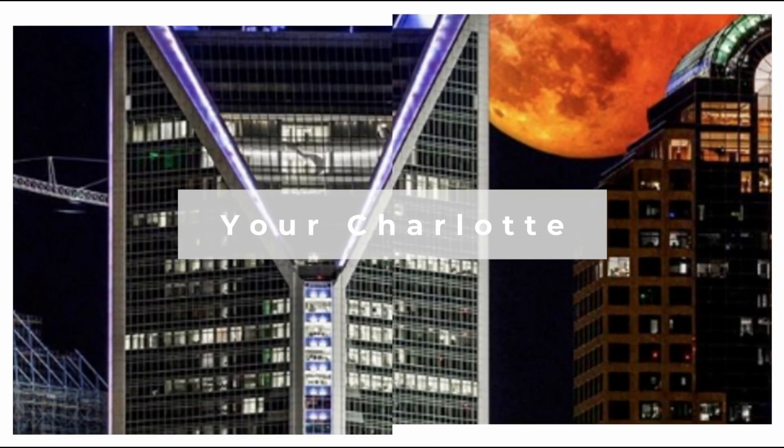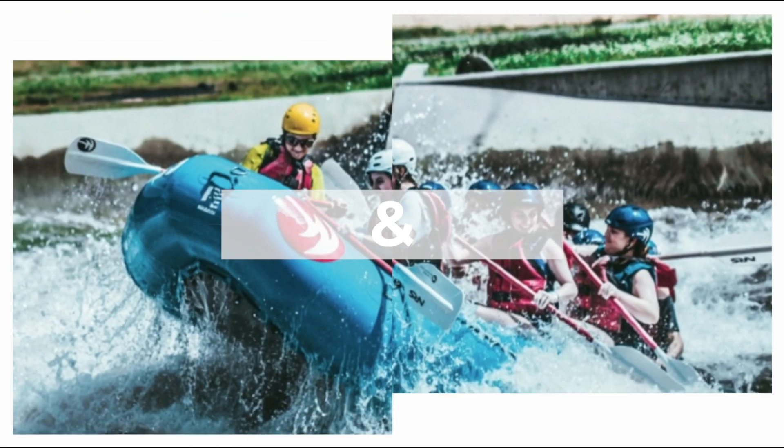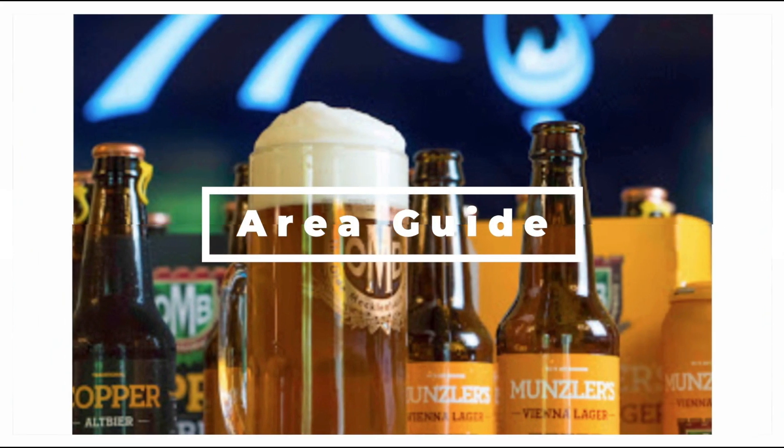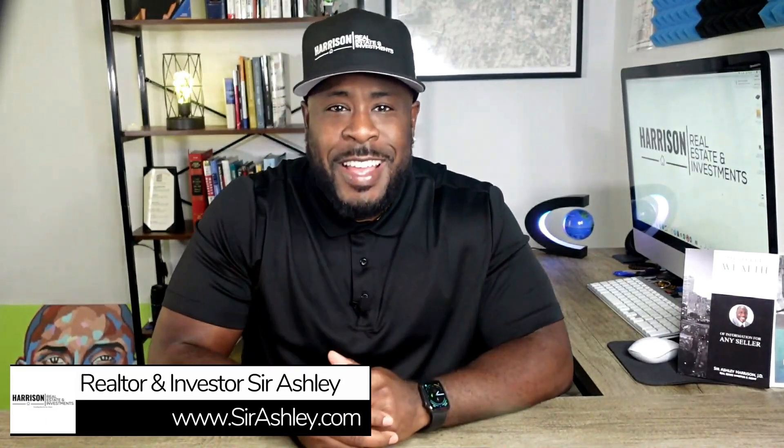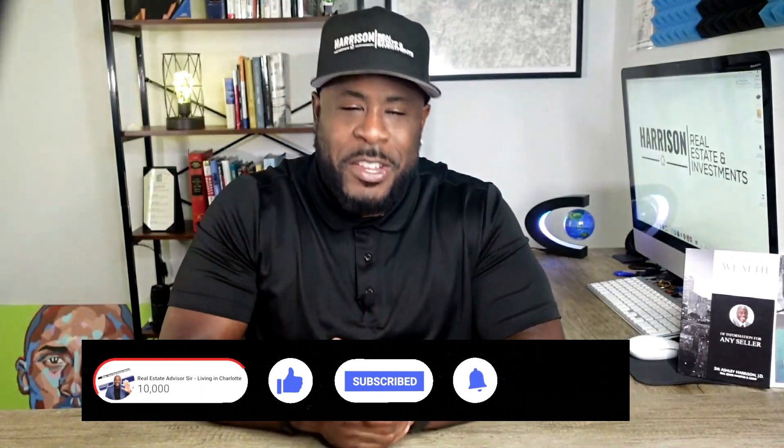If you were like me and wondering what to do with your kids during this holiday season right here in Charlotte, this video is for you. Be sure to stick around to the end because the last three things on this list are free. I'm Sir Ashley and in this channel we talk about money, real estate, and all things Charlotte. If any one of those interests you, go ahead and subscribe so you can be notified when we drop new videos. Let's jump right into it.